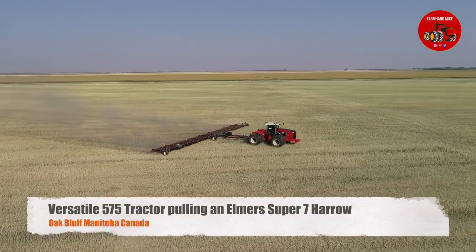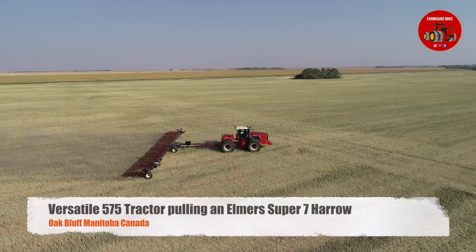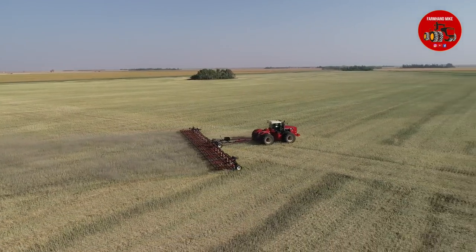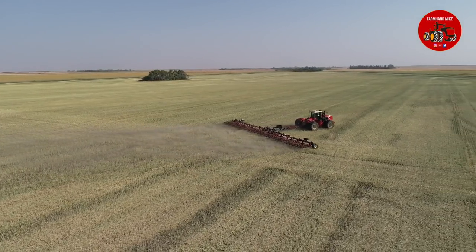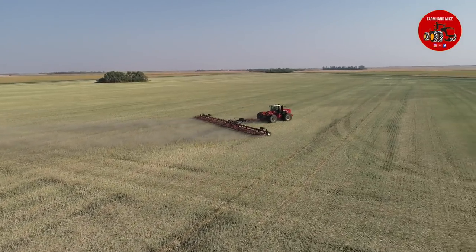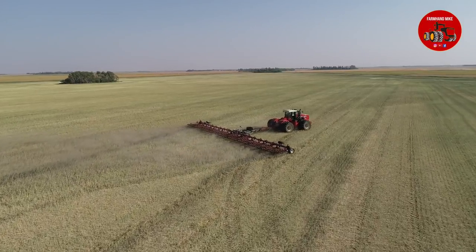Hey everybody, it is Mike Les with another video from Manitoba, Canada. I recently had a video on my YouTube channel of some canola harvest, and it was in this field right here. I am back the next night as they are harrowing this field with a Versatile 575 tractor and an Elmer's 90-foot Super 7 harrow.